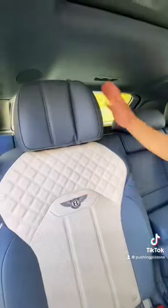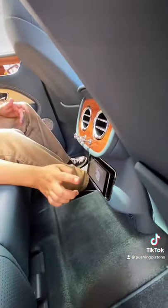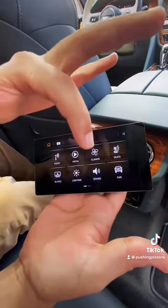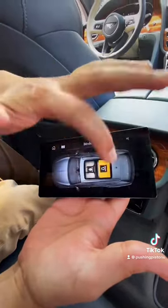In the back, you have the same quilted leather seats with adjustable headrests, but what's really cool is you can pop out this display right here, giving you access to the entire vehicle controls — from the heated and cooled seats, climate control, sound, and mood lighting, to my favorite: the blinds.